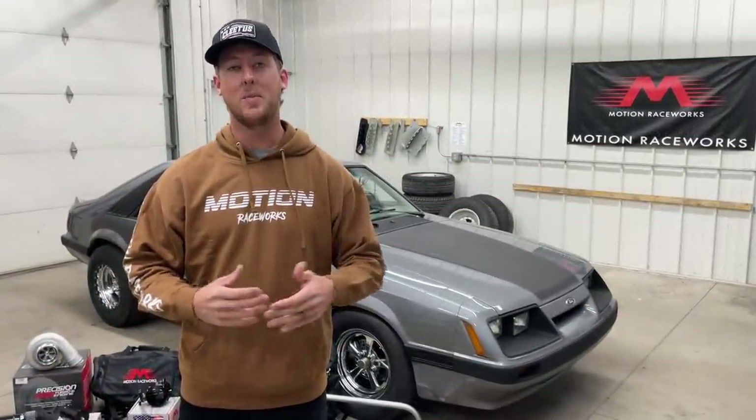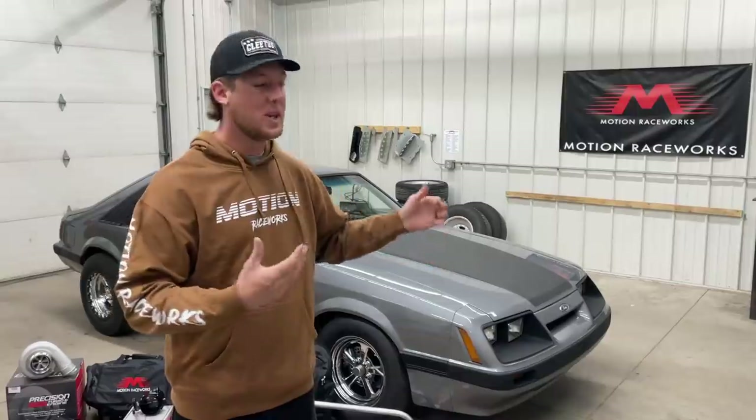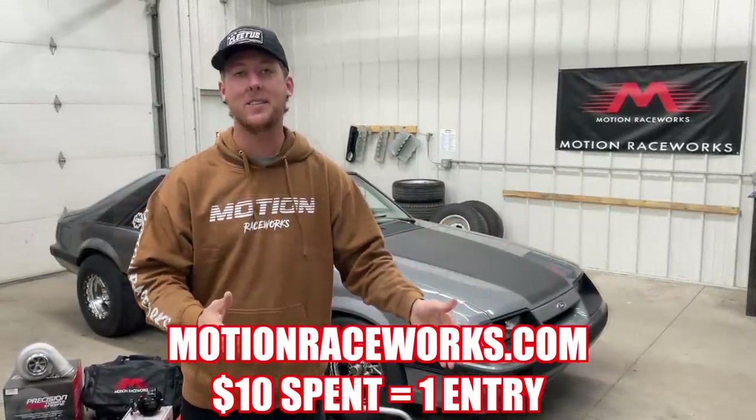The SRT10 Ram giveaway did so well — you guys really enjoyed it, it was a really cool truck and it made the project a lot of fun. So we wanted to do more giveaways this year, and starting off with a Motion Raceworks giveaway, we thought a car that you guys could get and build using our parts would be a really fun project.